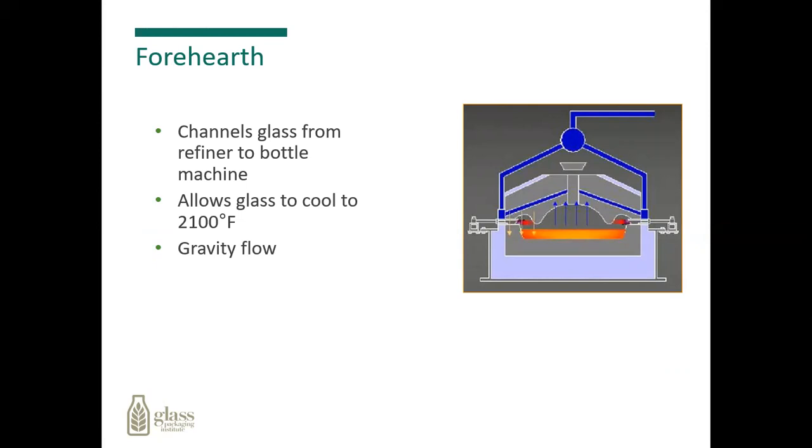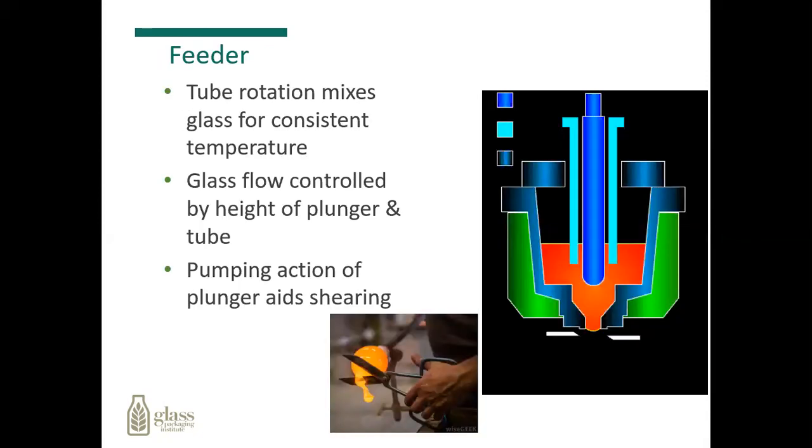From the furnace, the glass goes into what we call a forehearth — long channels of glass that move from the furnace out over into the glass blowing machines down below. This allows the glass to cool to about 2,100 degrees. It's all gravity fed. At the end of these channels there is a feeder, which rotates to mix the glass for a consistent temperature. The glass flow is controlled by the height of the plunger and the opening of the tube at the bottom, and a pumping action pushes the glass out where cut-off shears come in and cut the glass into gobs.